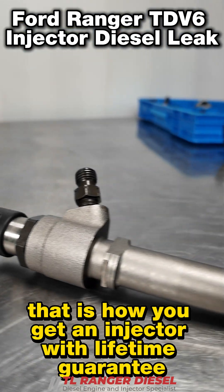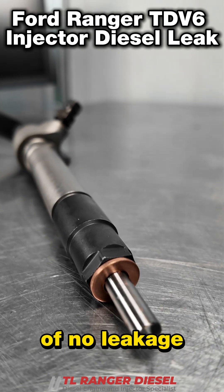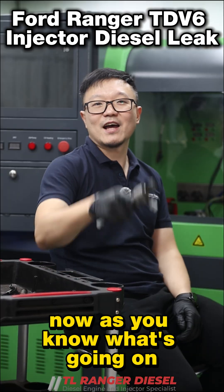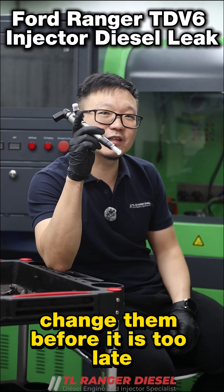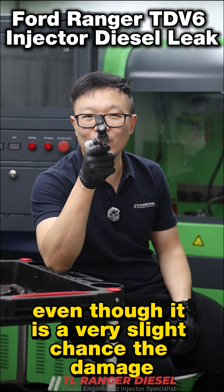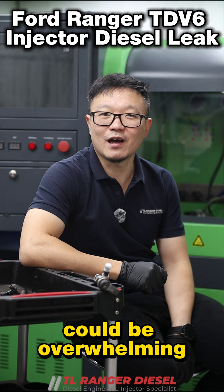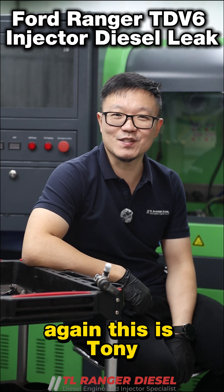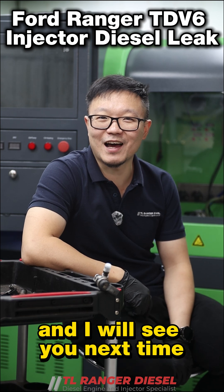That is how you get an injector with a lifetime guarantee of no leakage. Now as you know what's going on, change them before it is too late. Even though it is a very slight chance, the damage potentially could be overwhelming. This is Tony — thank you for watching and I will see you next time.